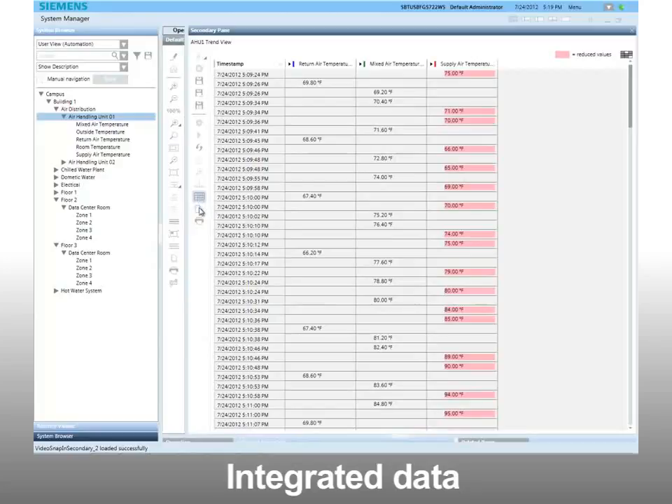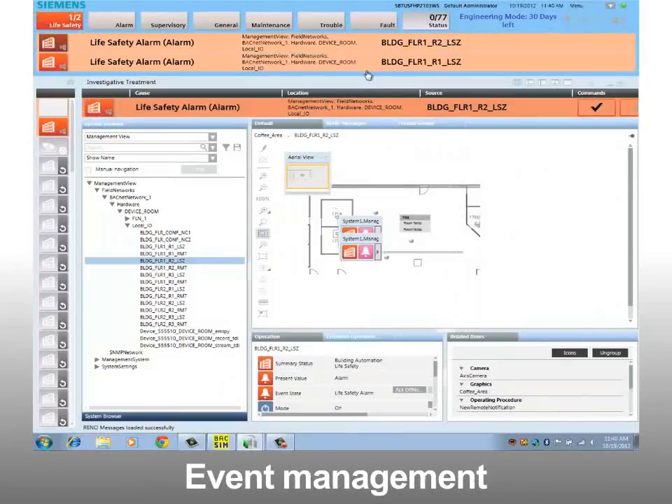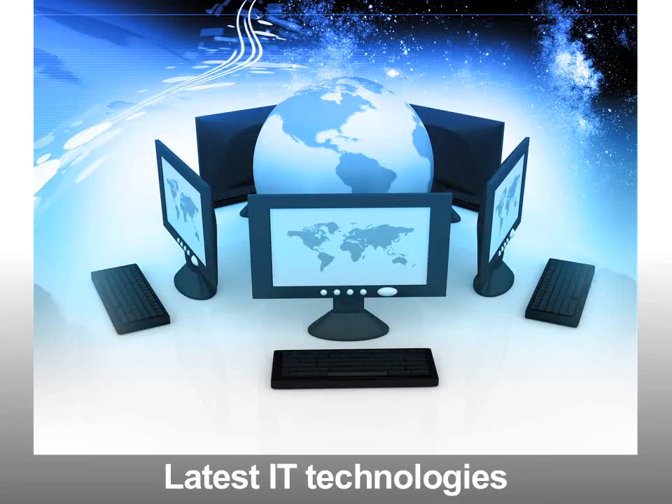The system also offers integrated data from multiple building and information systems, live IP camera support, investigative event management for fast response to critical events, and the latest IT technologies including 64-bit operating system support.